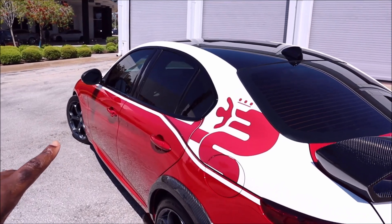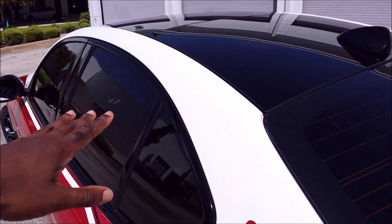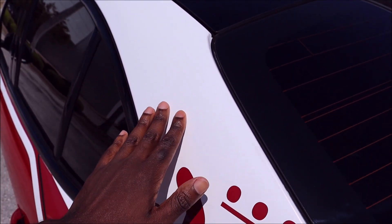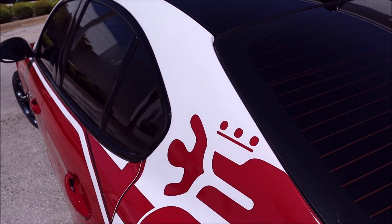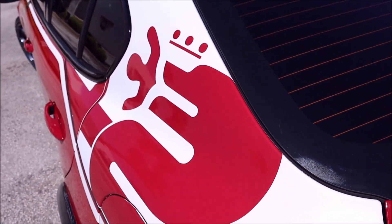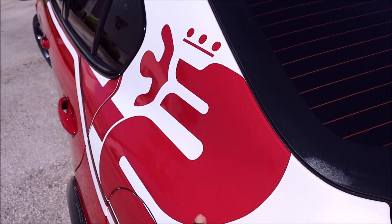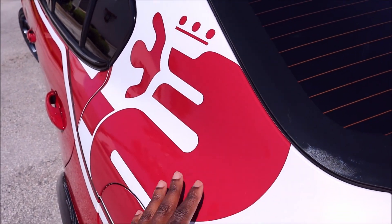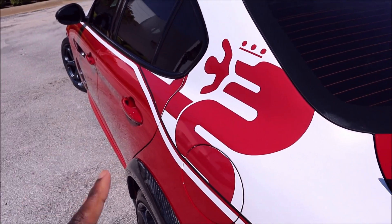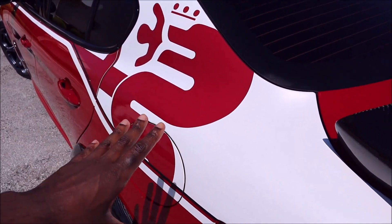We're going to start back up with the graphics and the livery here. This white is actually a matte white, so it's got a soft texture to it — it's not a gloss, it's actually a matte. And then you can see that it's cut out specifically to fit the serpent here, and the serpent is just really based on the color of the actual car, the Alfa Rosso. That looks really cool the way that was done.